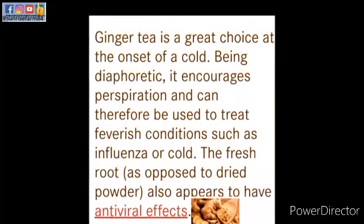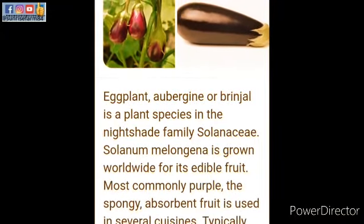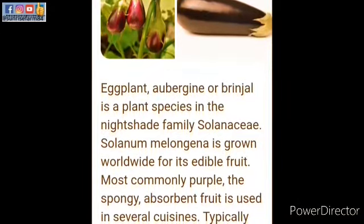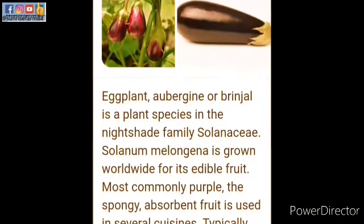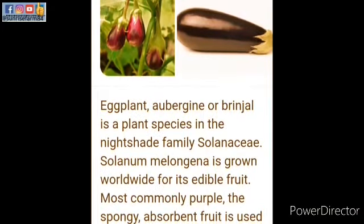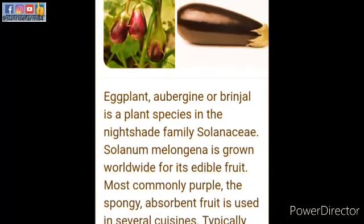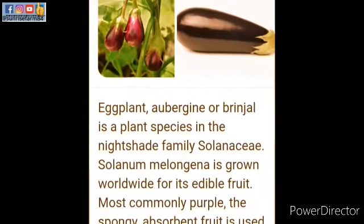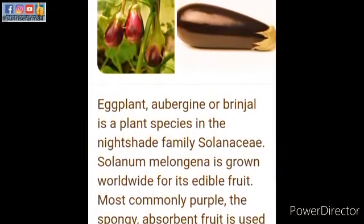Now let's talk about eggplant, aubergine, or brinjal. This is a plant species in the nightshade family, Solanum melongena, grown worldwide for its edible fruit. Most commonly it's purple in color — some are darker while others have a lighter purple color, as you can see in this video. It's a spongy, absorbent fruit used in several cuisines, typically as a vegetable.